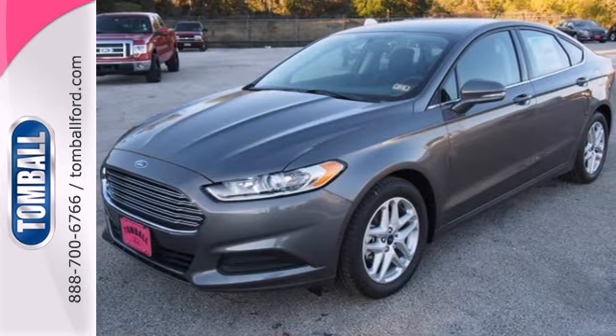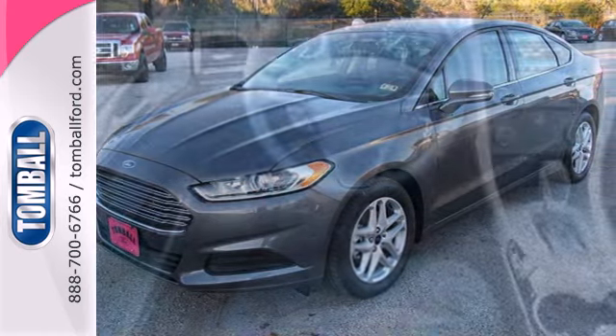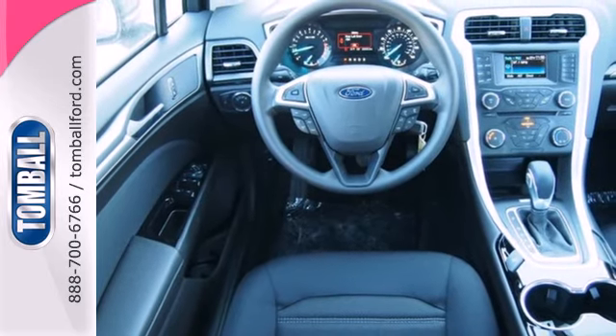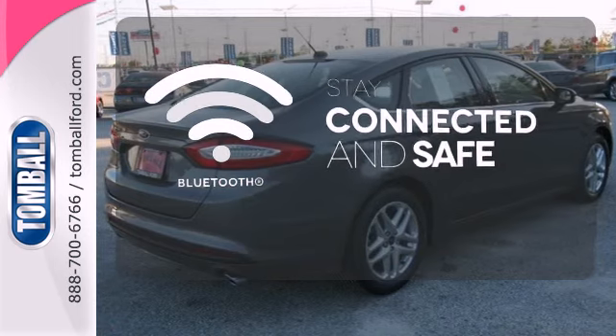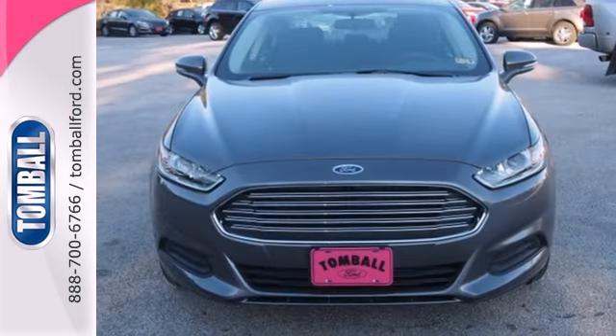Inside, you'll find conveniences like speed control, keyless entry, a multifunction steering wheel and low tire pressure warning. Bluetooth wireless technology keeps you in command and in touch. You can't go wrong with this Fusion.